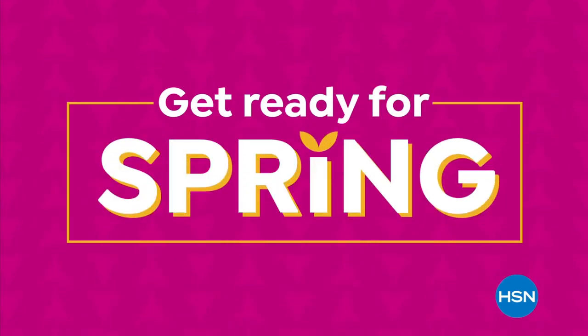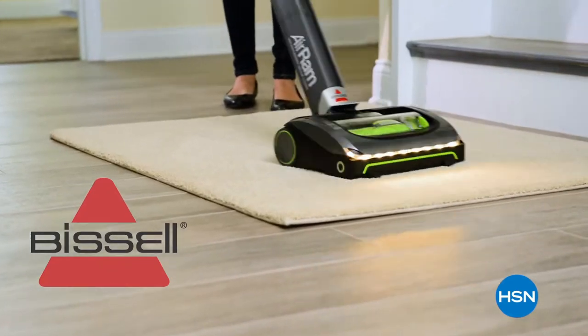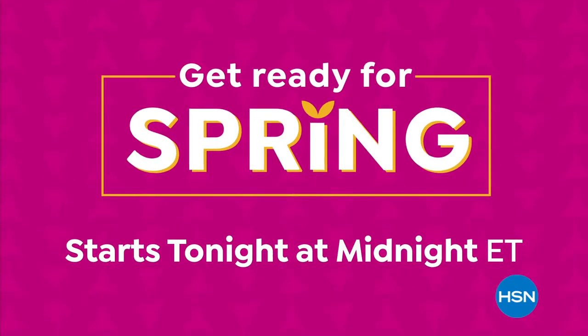Get ready for spring with two days of deals on our biggest brands, with fresh ideas for your home, garden, and kitchen. Join us all weekend on HSN and at hsn.com.